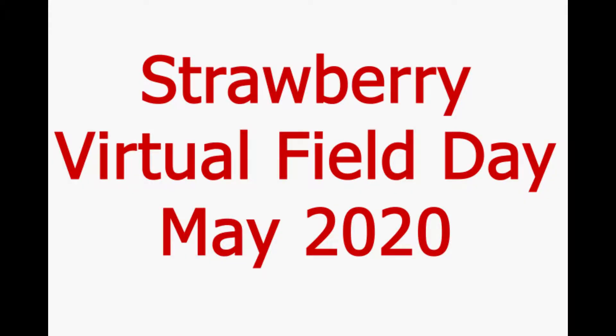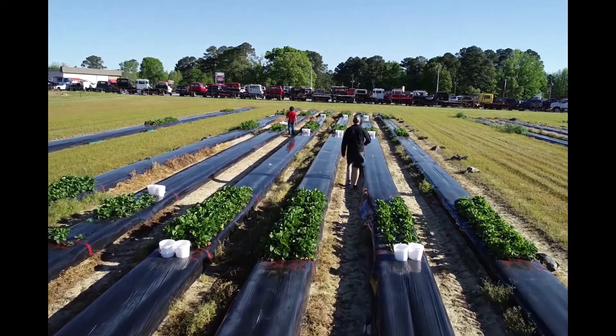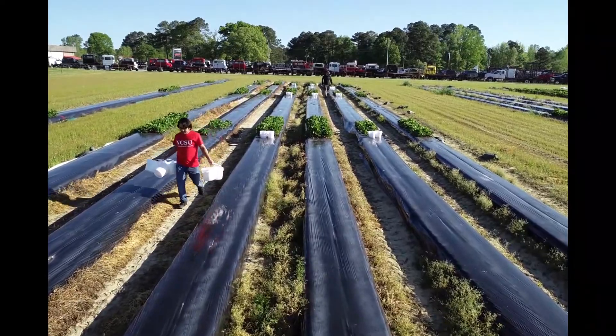Welcome to our virtual Strawberry Field Day in May 2020 at the Central Crops Research Station in Clayton, North Carolina. The research station in Clayton, North Carolina is known for its research on strawberries for several decades.